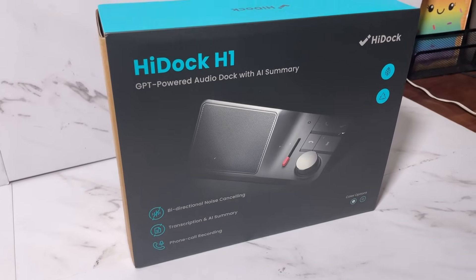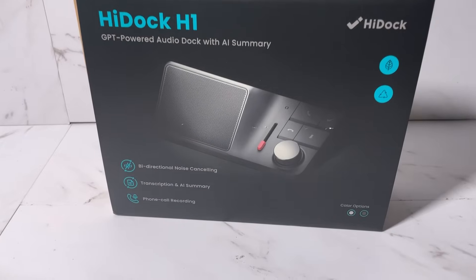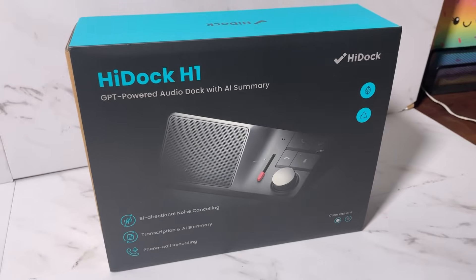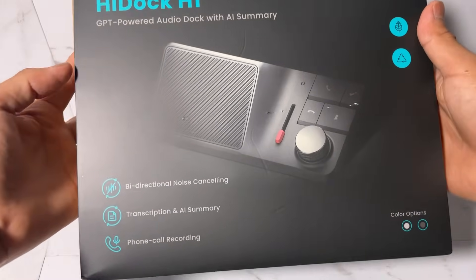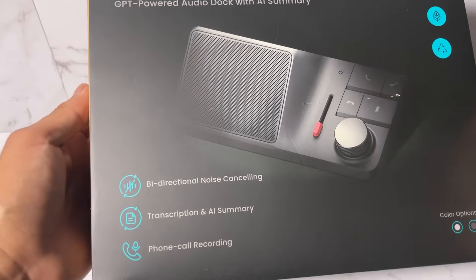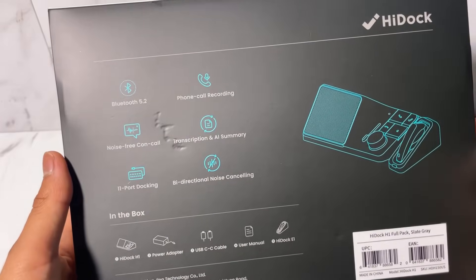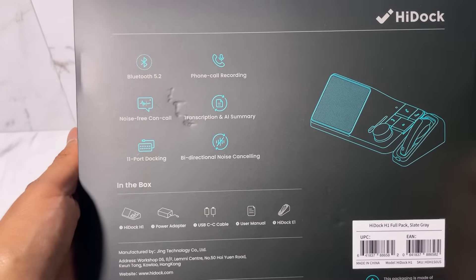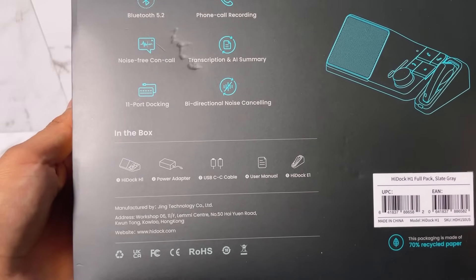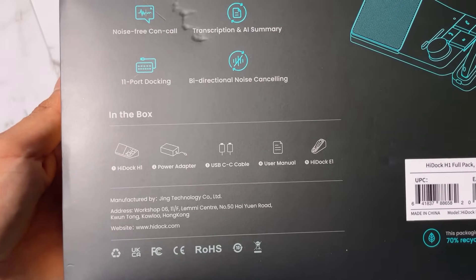Let's unbox today's device. This is the HiDock H1 from the brand HiDock — a special thanks to them for bringing us this device. This is the box packaging. Some main features are highlighted here, such as bi-directional noise cancelling, transcription and AI summary, and phone call recording. On the other side we see more information. Here is a list of package contents: the H1 dock, power adapter, Type-C to Type-C cable, user manual, and HiDock U-On earphone.